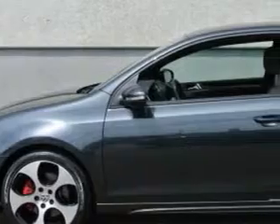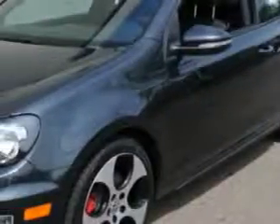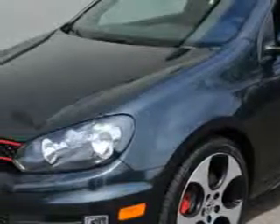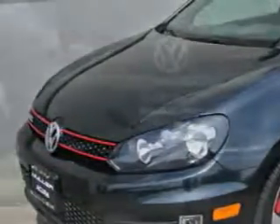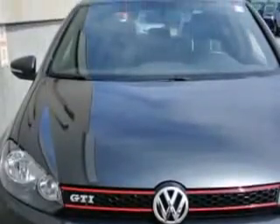Imagine driving this United Grey Metallic 2011 Volkswagen T-Coupe, equipped with a four-cylinder engine and a six-speed manual transmission. Enjoy an exceptional 31 miles to the gallon on this great car.